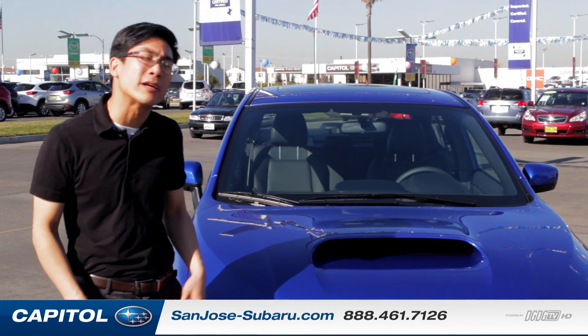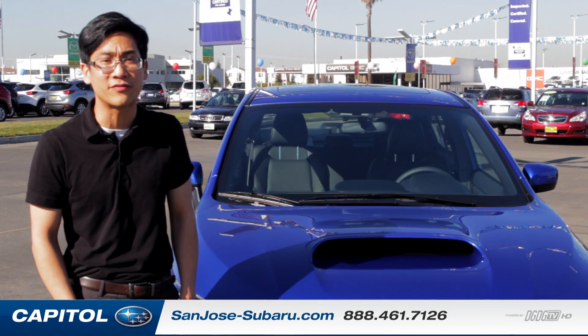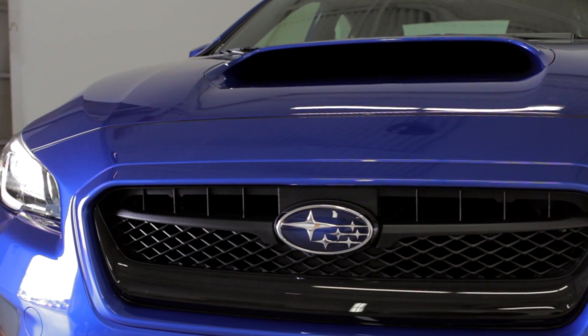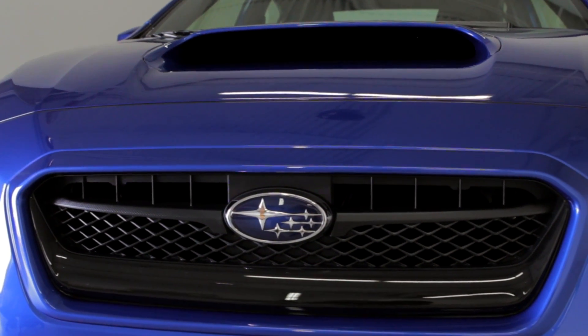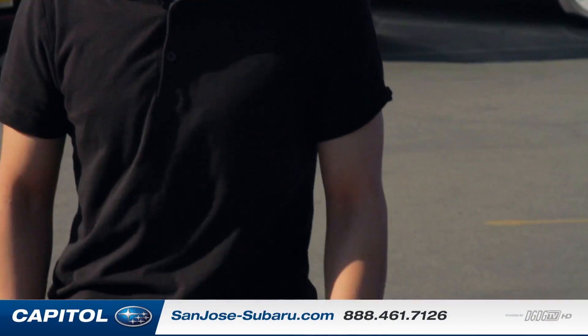Hey guys, Chris here from Capital Subaru, here to talk to you about the technical information on the brand new 2015 WRX. This FA20 marks our return to the two-liter class of WRC. Some of you race fans might have realized we've been out of WRC since 2008 — this is marking our return. Can't let Ford beat us.